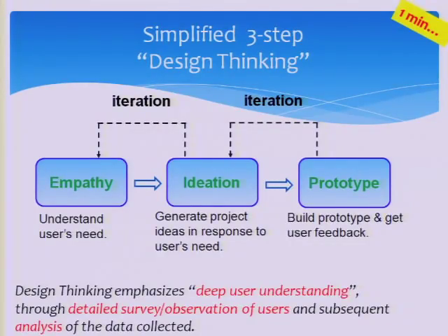In Singapore Poly, we simplify the design thinking process into three key steps: empathy, ideation, and prototype.